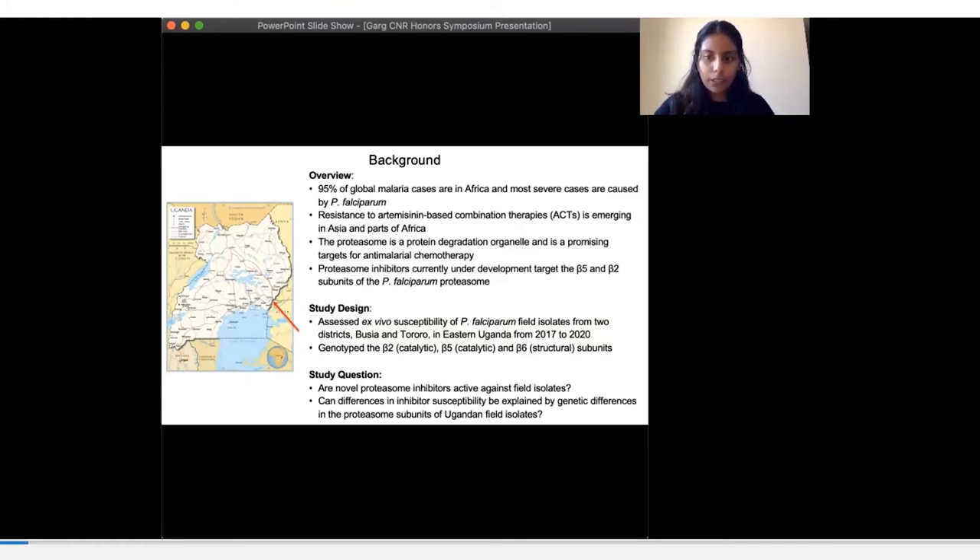Novel proteasome inhibitors currently under development target the two catalytic active subunits of the proteasome — the beta-2 and beta-5 subunits. It's important to assess the susceptibility of P. falciparum from malaria endemic regions to proteasome inhibitors under study. We tested the ex vivo potency of experimental proteasome inhibitors against fresh clinical P. falciparum isolates from the Tororo and Busia districts in Uganda from 2017 to 2020. Previous studies have shown that lab-trained parasites selected under proteasome drug pressure carried mutations in the catalytic beta-2, beta-5, and structural beta-6 subunits, conferring resistance to several proteasome inhibitors. Therefore, I wanted to analyze these subunits for genotypic differences among the Ugandan field isolates.